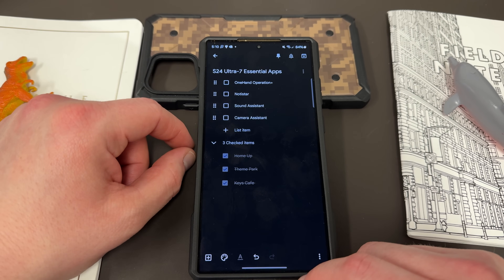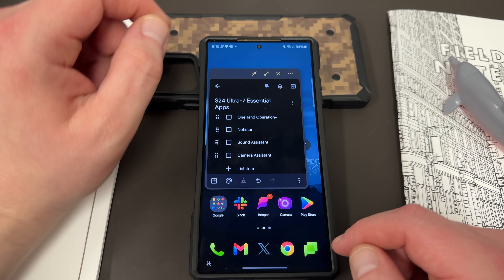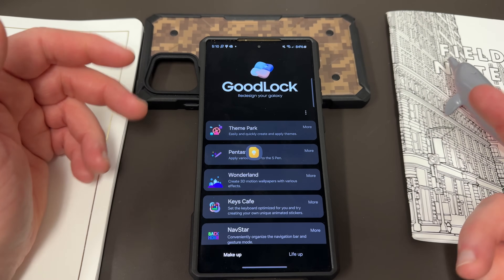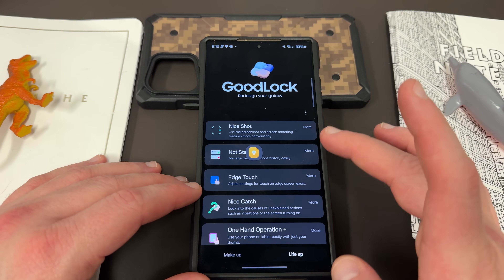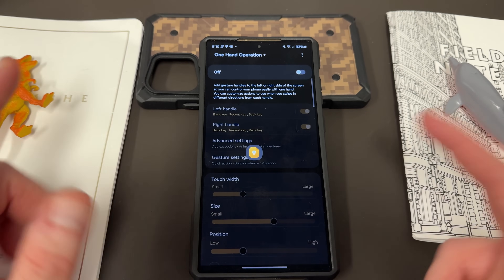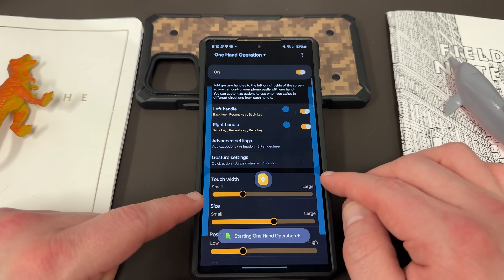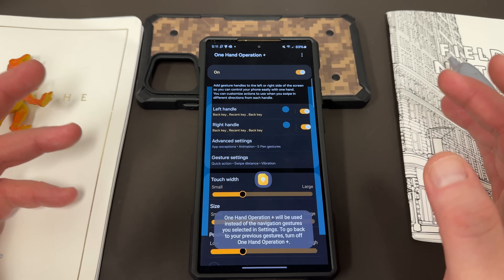The next one is One Hand Operation Plus. For those of you who are new to Samsung, pop-up window is very useful when you're doing any sort of multitasking on your device, like making this video. One Hand Operation Plus is over here on the LifeUp side and allows you to enable two handles on the left and right of your device, which you can then map to custom settings and custom triggers. If you turn this on, it's going to show you the left and the right handle.